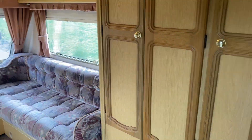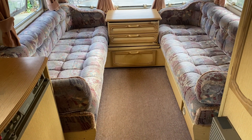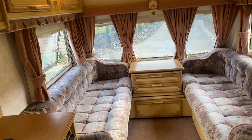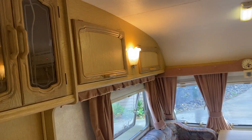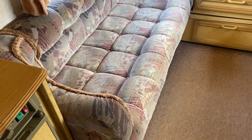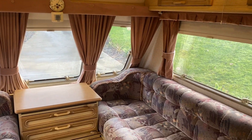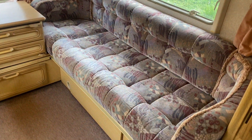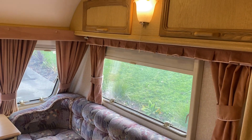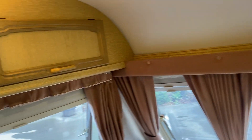Stepping in at the front, we've got the two single beds which also fold out and become a double. The upholstery is in good order. The caravan has 230-volt and 12-volt lighting throughout.